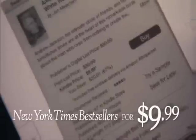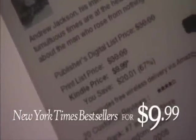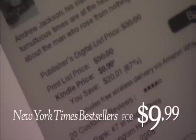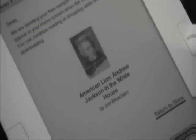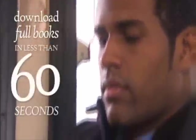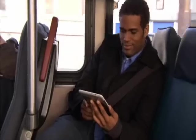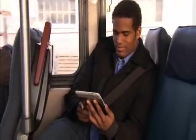New York Times bestsellers and most new releases are just $9.99. Kindle books and periodicals are much less expensive than their print versions, and they save paper, too. You can also download and sample books for free before you decide to buy. When you're ready to buy, a single click downloads the full book to your Kindle in less than 60 seconds. Books you buy are backed up in your Kindle library by Amazon.com.